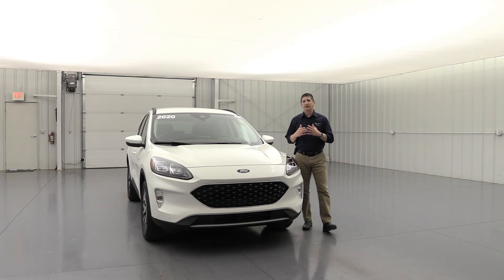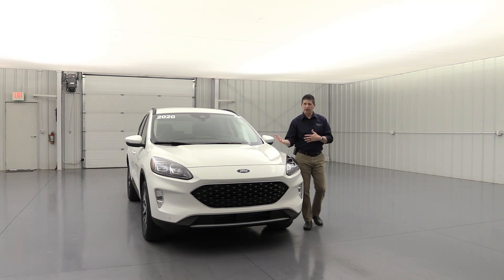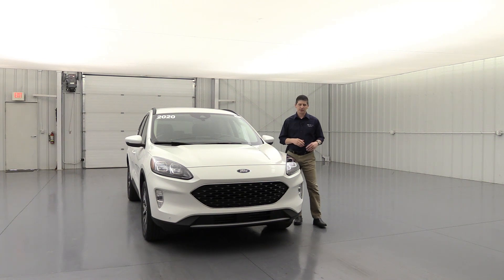Park Assist 2.0 is a great feature — it helps you parallel park and reverse perpendicular to park, and it doesn't just handle the steering. It controls the shifting as well as the gas and the brake for you. You just press the button and it does everything. There's actually a video on the Explorer with this feature on the YouTube channel — check it out under how-to videos if you want to see it from inside and outside perspectives.